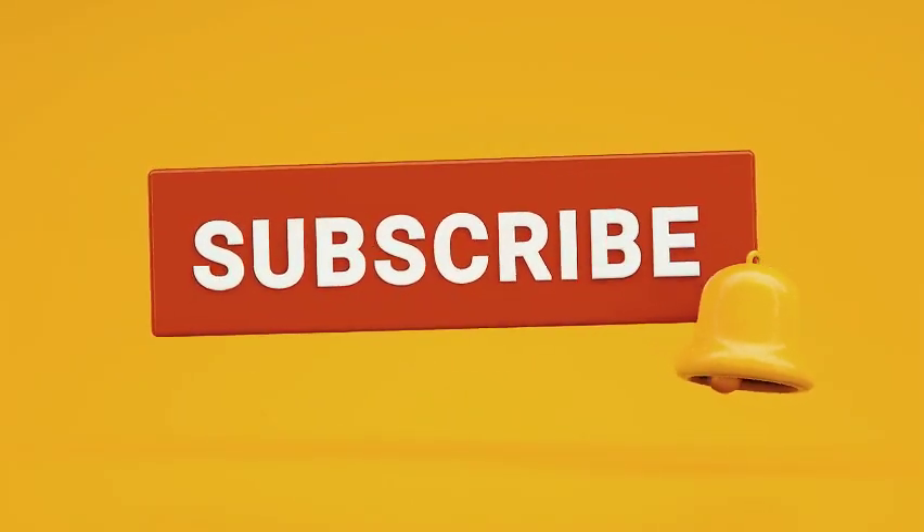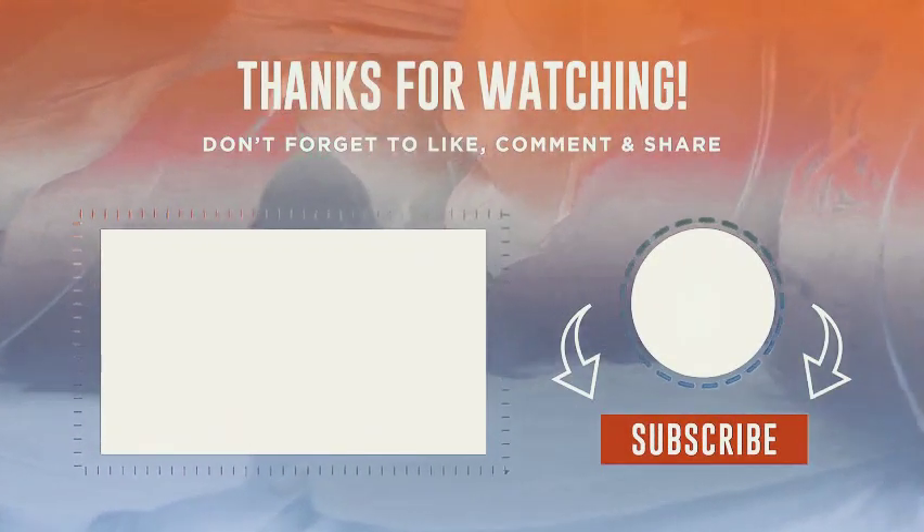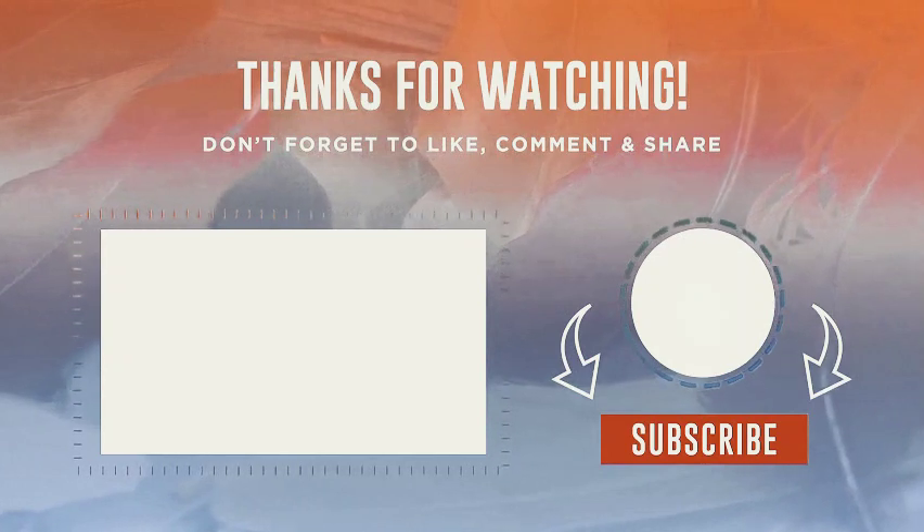Thank you for watching. Hope to see you at our next video. Please like and subscribe. Is endurance your problem while doing workouts? I got the right video for you — watch and find out how to increase your endurance.